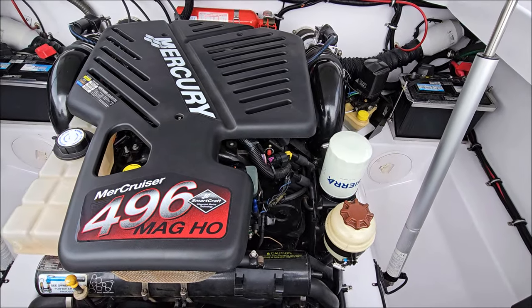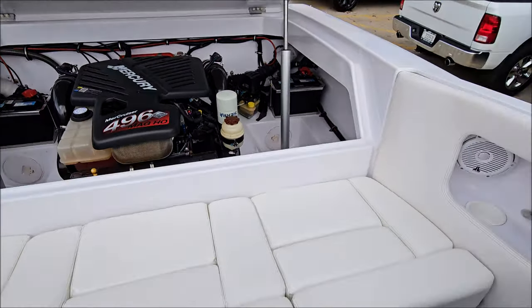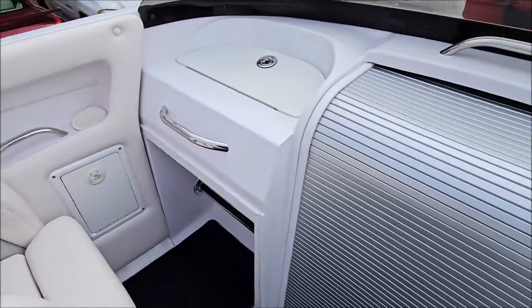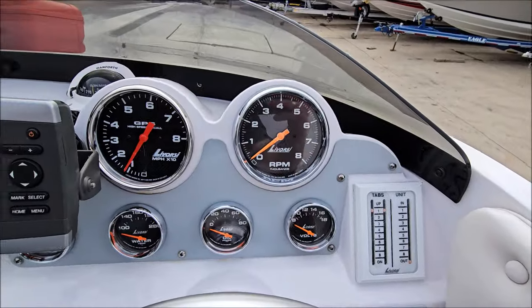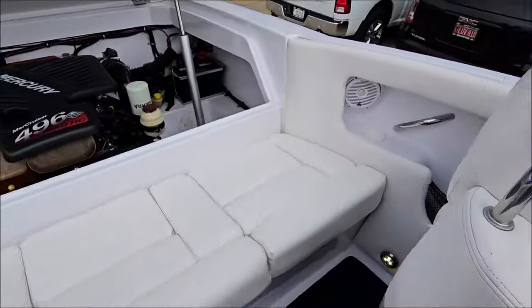Turnkey reliable. Great setup. If you have any questions about this boat or anything else on our inventory, please give us a call at 847-458-6488. We do update our full inventory daily at GrandSportsCenter.com.